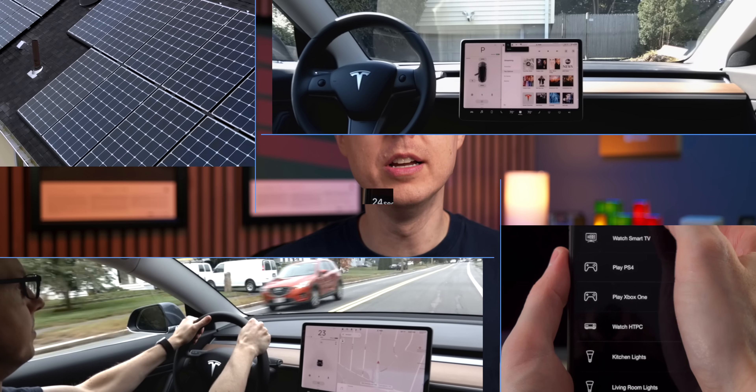But seriously, how well do these things work and are they worth it? I'm Matt Farrell. Welcome to Undecided.